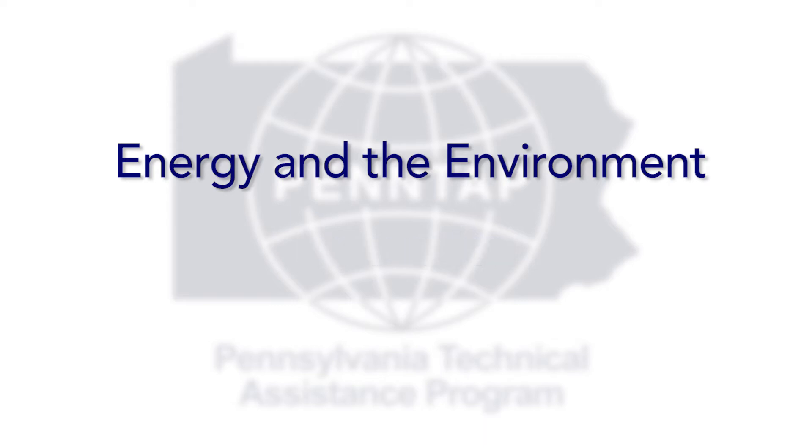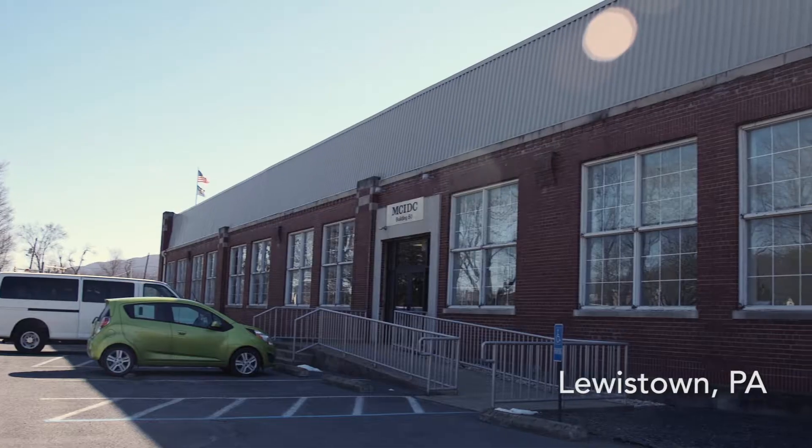In energy and the environment, we will come into a manufacturing facility and we will work with your plant manager to identify areas where we can help you save energy costs.